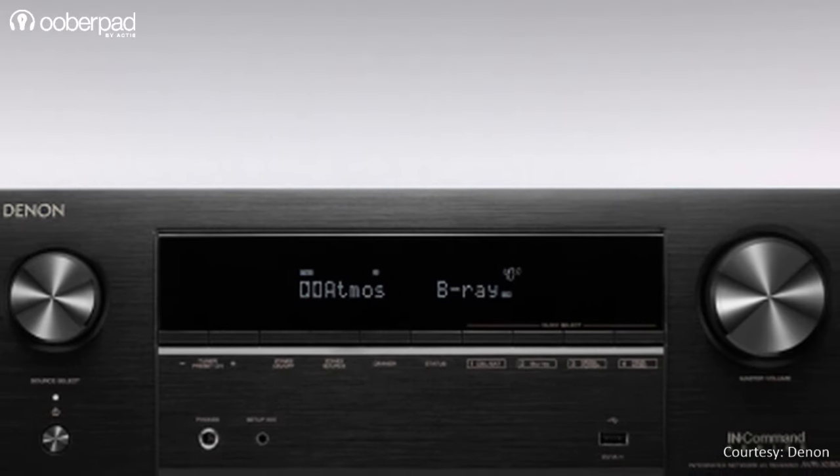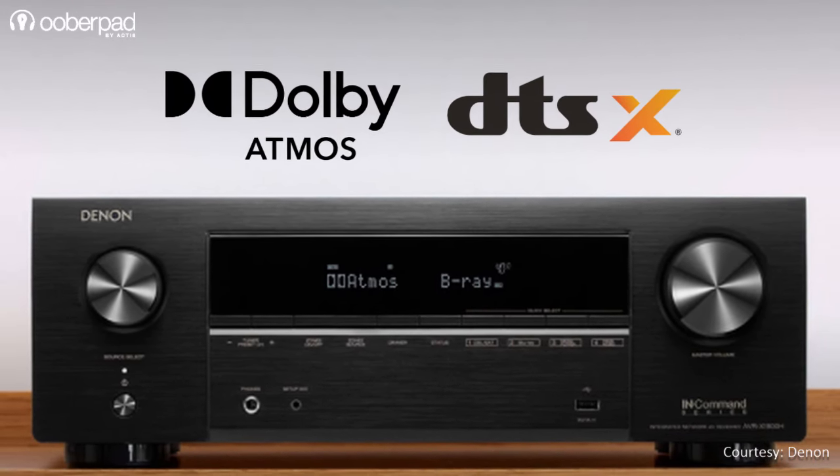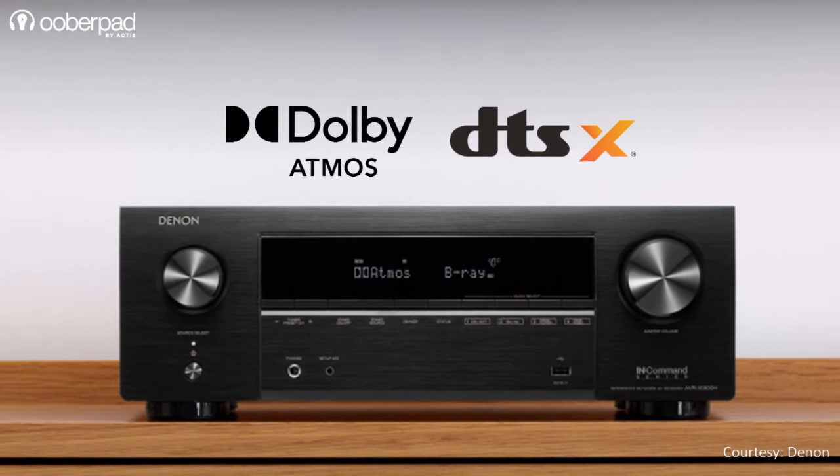The 7.2-channel AV receiver supports Dolby Atmos, DTS:X, along with Dolby Surround and DTS Neural:X upmixer to optimize legacy content and deliver an immersive surround sound experience.